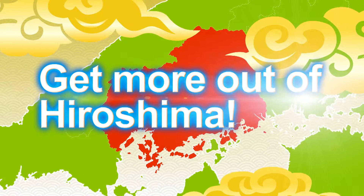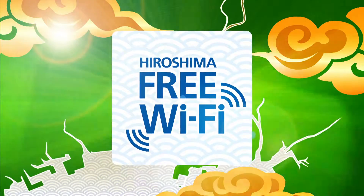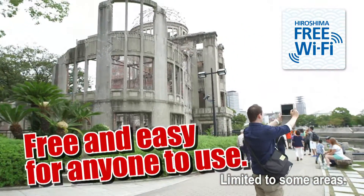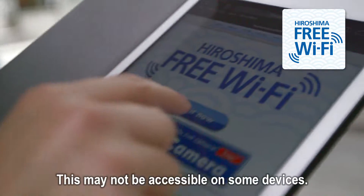Get more out of Hiroshima. Hiroshima Free Wi-Fi. Now you can get free public Wi-Fi service — check it out. You can connect to the Internet in sightseeing and other locations throughout the city for free.